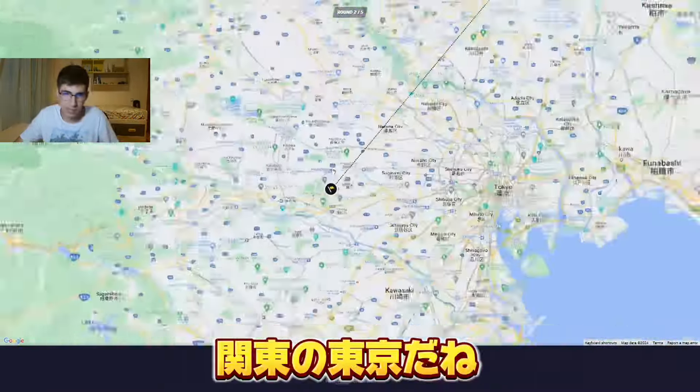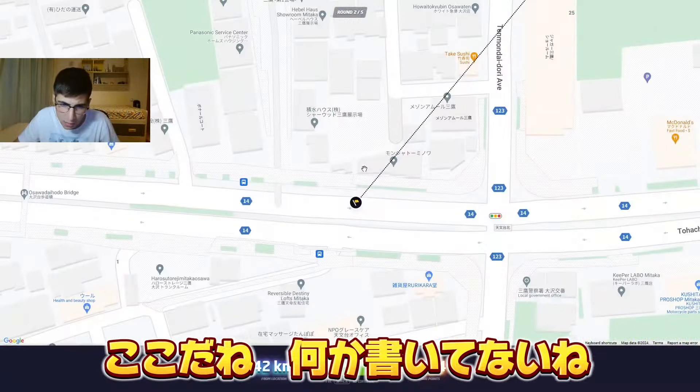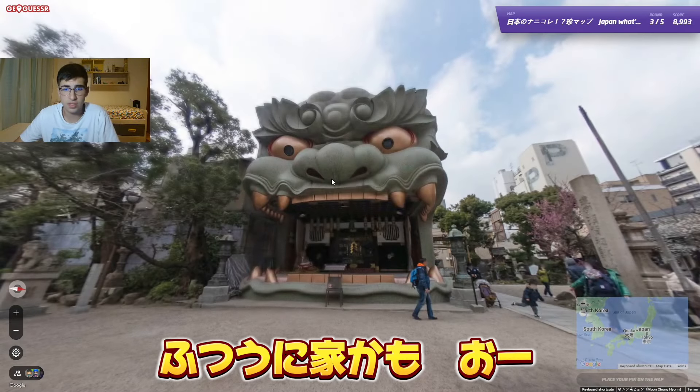Nice! So it was in the Kanto region, in the province of Tokyo. We are in the province of Tokyo. It doesn't say exactly what the specific place is — fair enough, maybe it's just a house of a regular person.